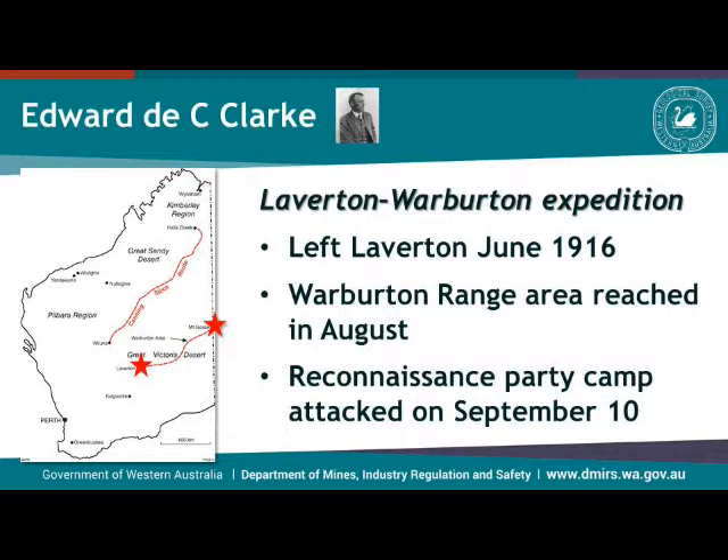They decided to go and explore this totally unknown area geologically to see whether there was a possibility of some mineralization. Two geologists, four assistants, and 16 camels took part in this expedition. They left Leatherton in June 1916 and reached the Warburton Range area by August. At this point they set up a camp from which they would do traverses to map a large area. But the camp was attacked on September 10th; Talbot received some minor injuries and one of the assistants, Johnson, was quite severely wounded. They were taken back to Leatherton, which delayed the whole expedition by about a month. Despite this setback, they managed to map something like 1,500 square miles of the area.